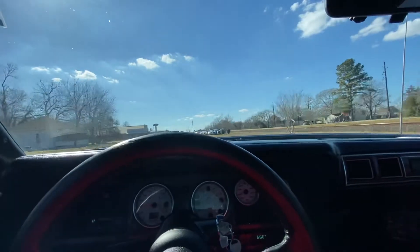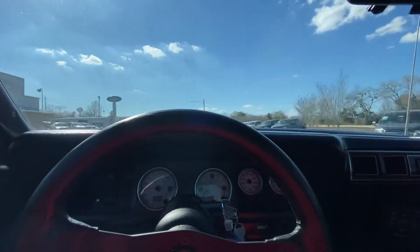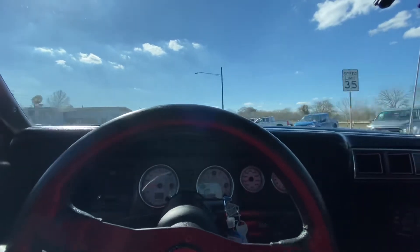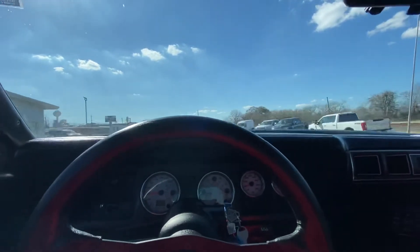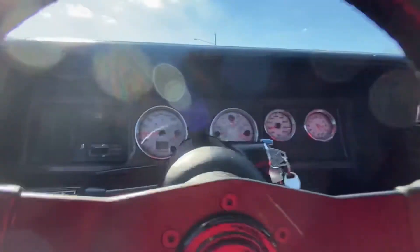I've got a gear vendor overdrive in it also, so even though I have 3.55 gears in it, when I'm doing like 70, I'm only doing about 2500 RPM. I'll show that better.